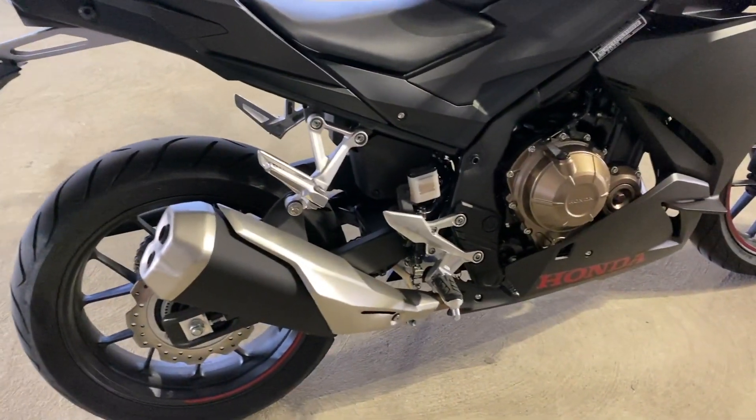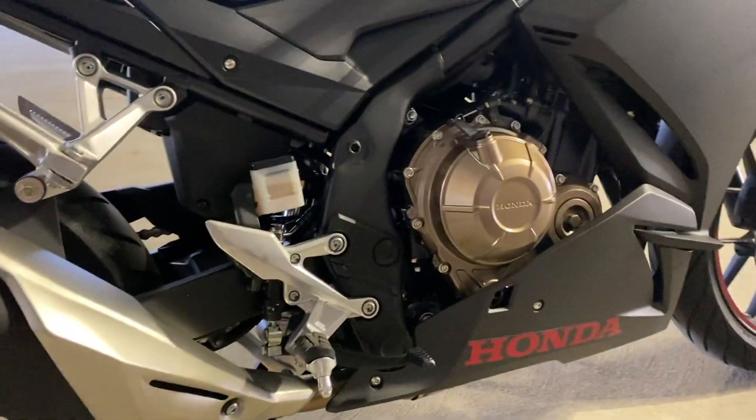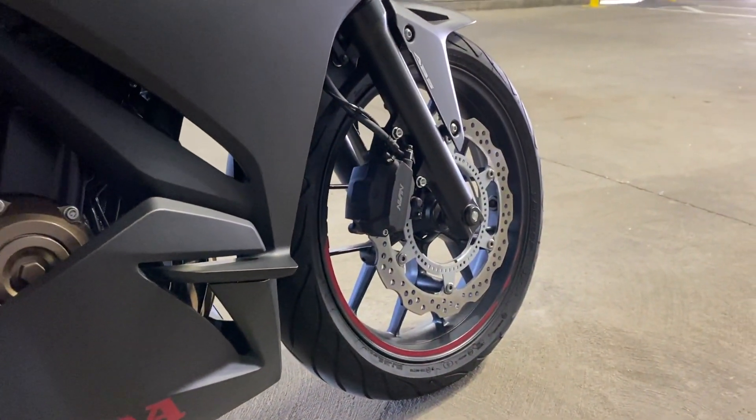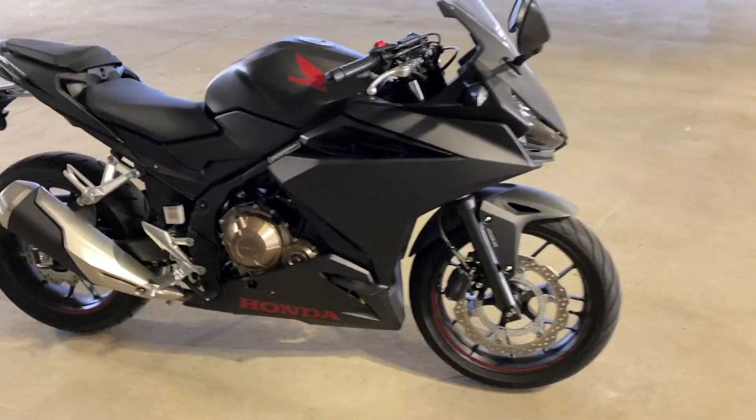I might change out the exhaust because this one's kind of boring looking, but I'm really not a big fan of the sound of most aftermarket exhausts — it's just not my style. I'd rather have the sound of a stock exhaust with the look of an aftermarket exhaust.